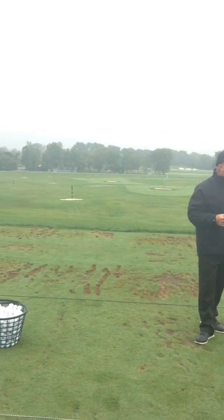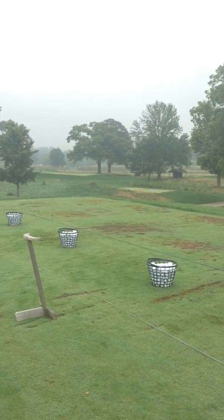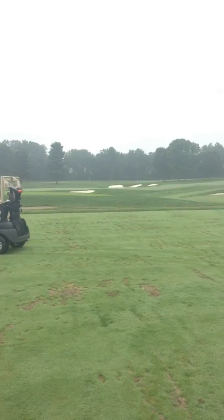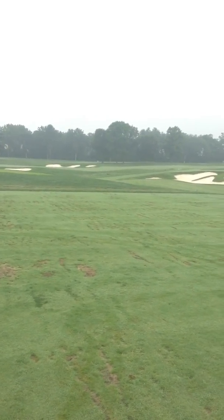You can see here we've got the 15 stations set up. We also have, in the background, 15 to 20 mats, which if we need, we can have the members go on to if we have a day where the weather is inclement, or if we have a huge outing where we need multiple setups.